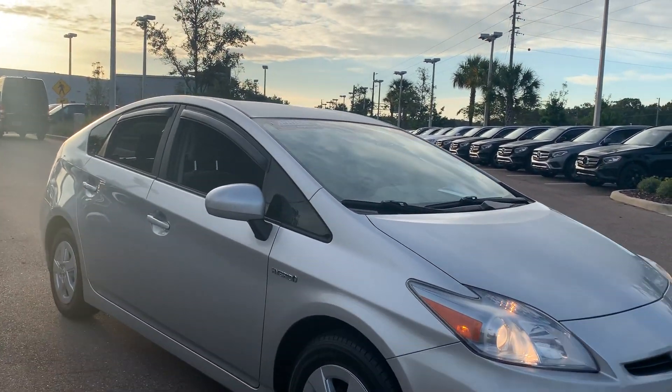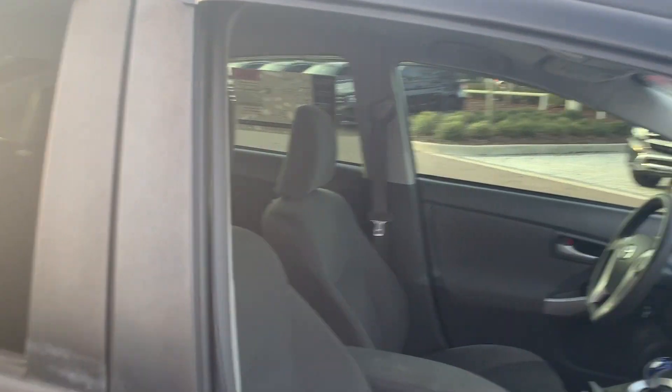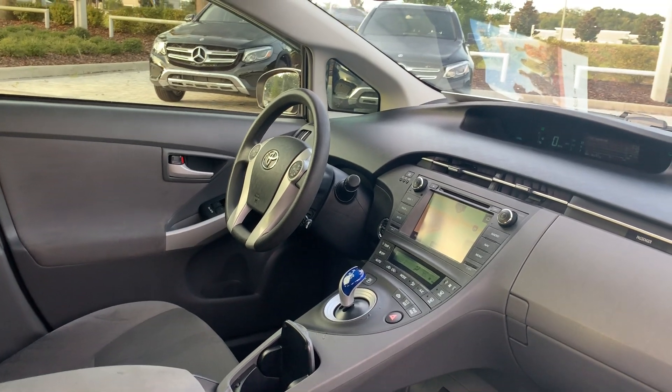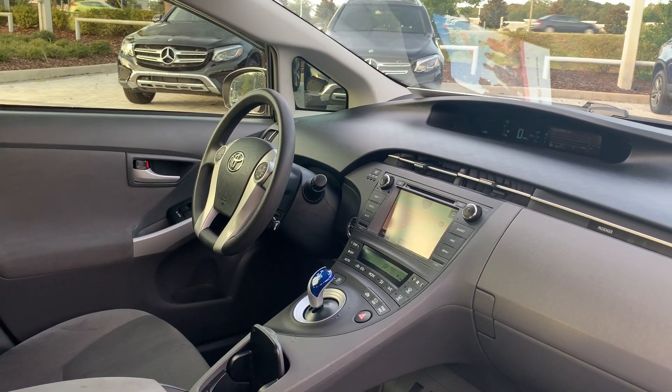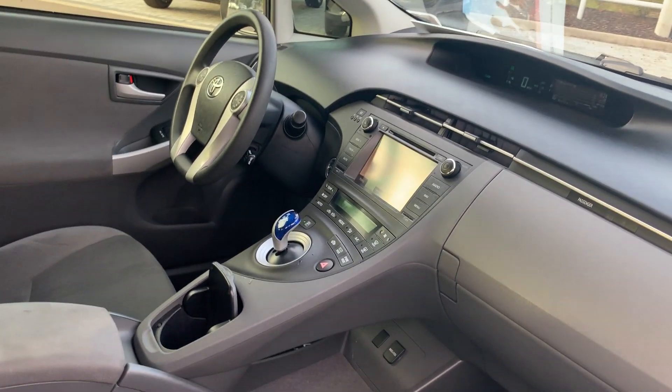This is a 2011 Toyota Prius Package 2, silver with gray cloth interior, power windows, power locks, power mirrors, cruise control, CD player, push-button start, navigation, and air conditioning.